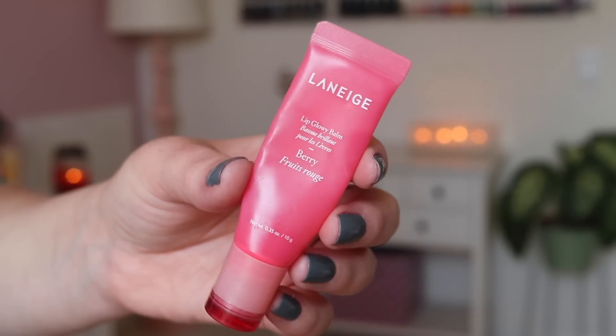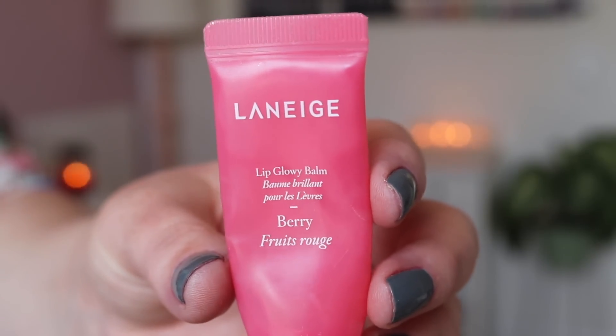This is the Laneige Lip Glowy Balm in berry — I thought I had grapefruit but I've been telling you guys the wrong shade. I've discovered the peach, which is my new favorite — I like it better than the berry. The berry has a little bit of a pink tint and the peach has a little bit of a gold tint. But besides the tint and the flavor, the balm itself I just love — it looks glossy enough to look like I tried a little bit but I'm really just moisturizing. I love Laneige; I love the sleeping mask as well.